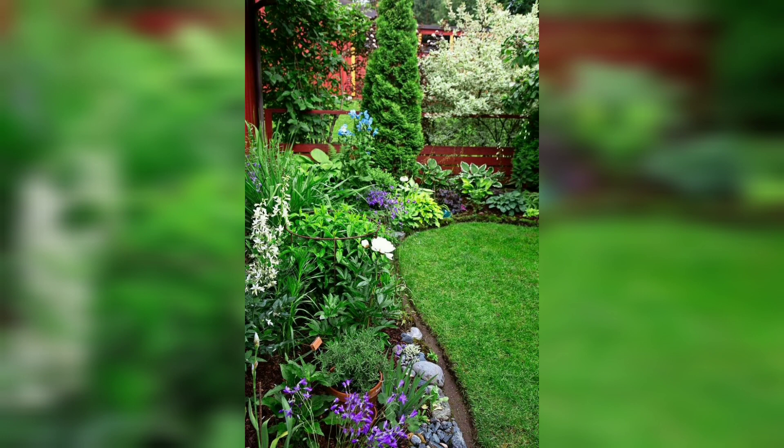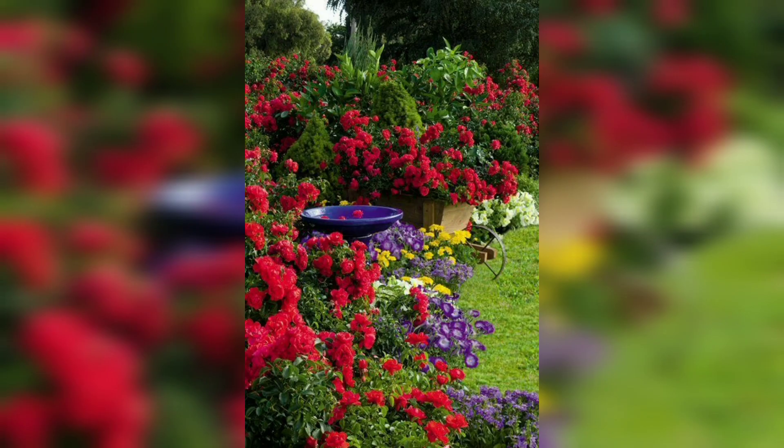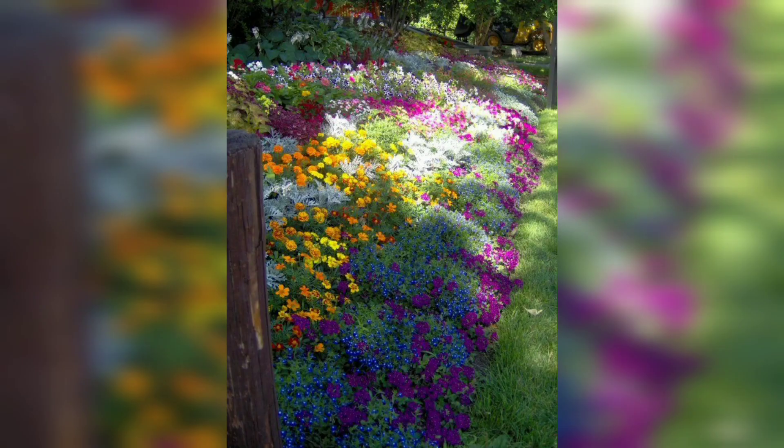Some of the season's most stunning flowers are also the most demanding to grow. That's where low-maintenance flowering shrubs come into play. These plants offer great visual appeal without much hard work, making them the ideal flowers to grow in your garden.